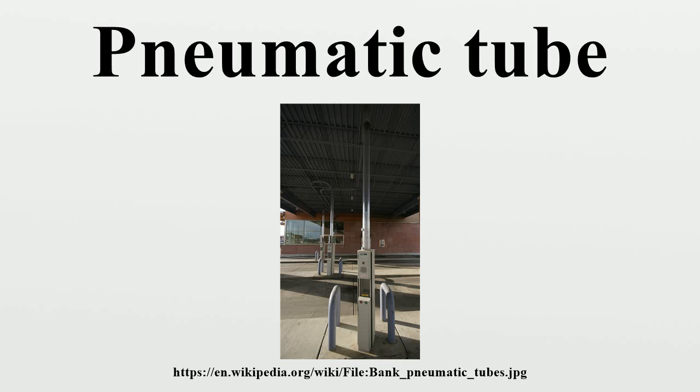In 1861, the London Pneumatic Dispatch Company built a system large enough to move a person, although it was intended for parcels. The inauguration of the new Hoban station on 10 October 1865 was marked by having the Duke of Buckingham, the chairman, and some company directors blown through the tube to Euston. The 550-metre Crystal Palace Pneumatic Railway was exhibited at the Crystal Palace in 1864.